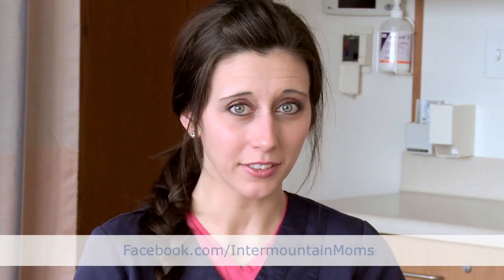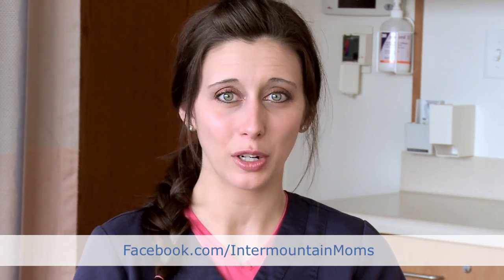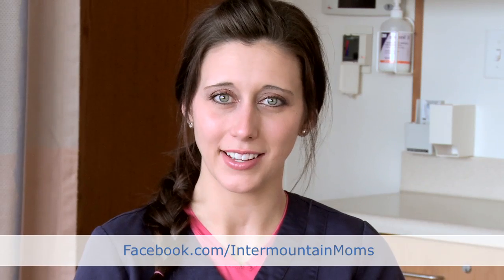If you have more questions for me in the future, please feel free to ask them on our Facebook page at facebook.com/IntermountainMoms, and recommend us to your friends and family too.